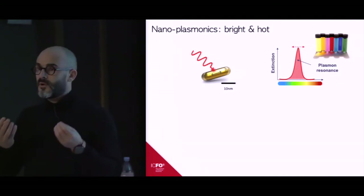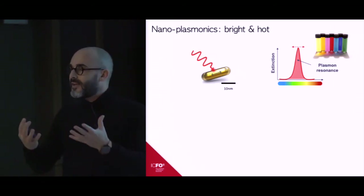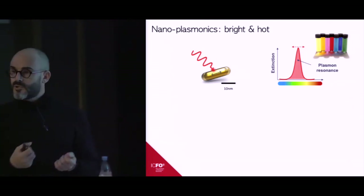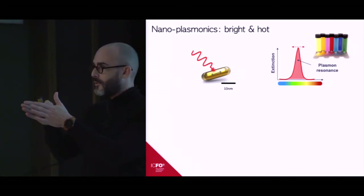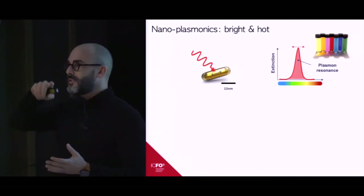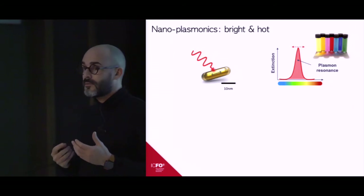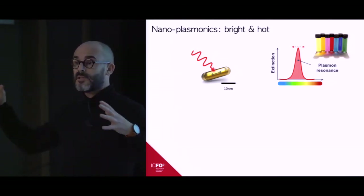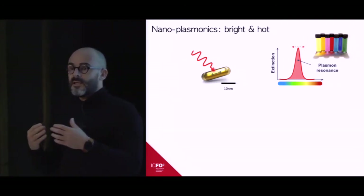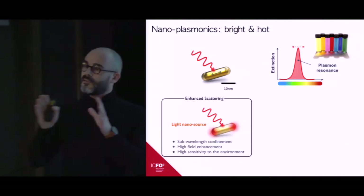Solutions of colloidal metallic nano-particles of different size, shape, and material illustrate the effect of the plasmon resonance — a peak in the extinction. If I take one of these solutions and shine white light through it, at the plasmon resonance there is a decrease in transmitted light. There are two reasons for this extinction: scattering of light in other directions, and absorption of the material. The plasmon resonance in extinction is associated with resonances in both scattering and absorption.